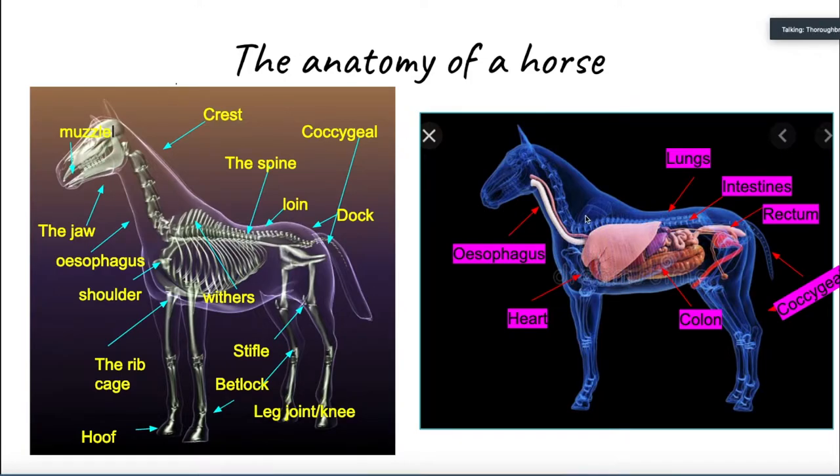Those were some muscles of the horse, but let's move on to some bones of the horse — and as mentioned, this is not going into that much detail. Let's start with the muzzle of the horse. The muzzle is the nose area of the horse. The jaw of a horse is its mouth. Just like us, horses have jaws to chew — otherwise we'd be swallowing everything whole.